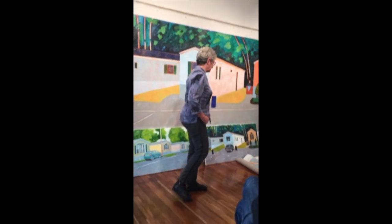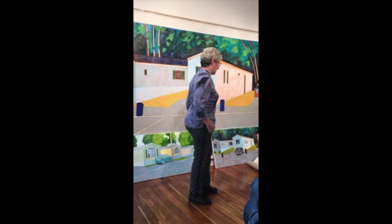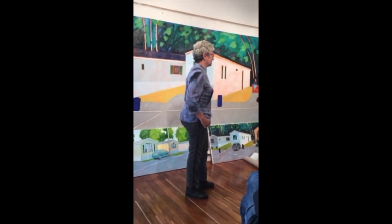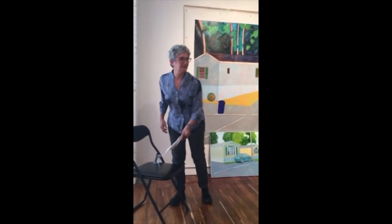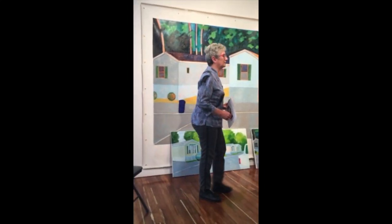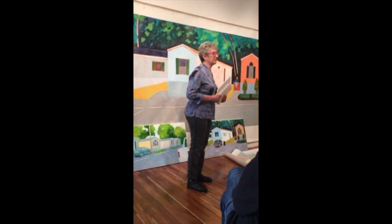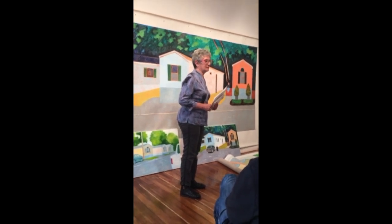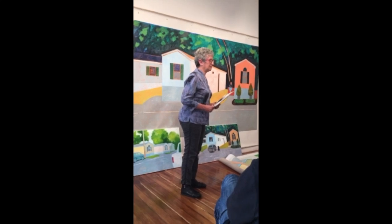So this is the process. I have a lot of influences — I brought so many with me. People compare me to Hockney all the time, and I guess I do look at him, particularly the Los Angeles paintings. I love de Kooning. I love Morandi.